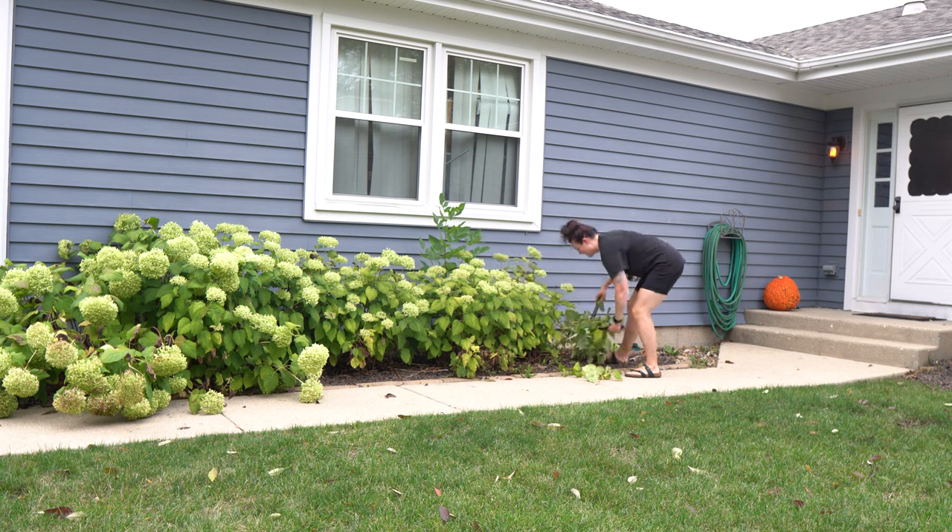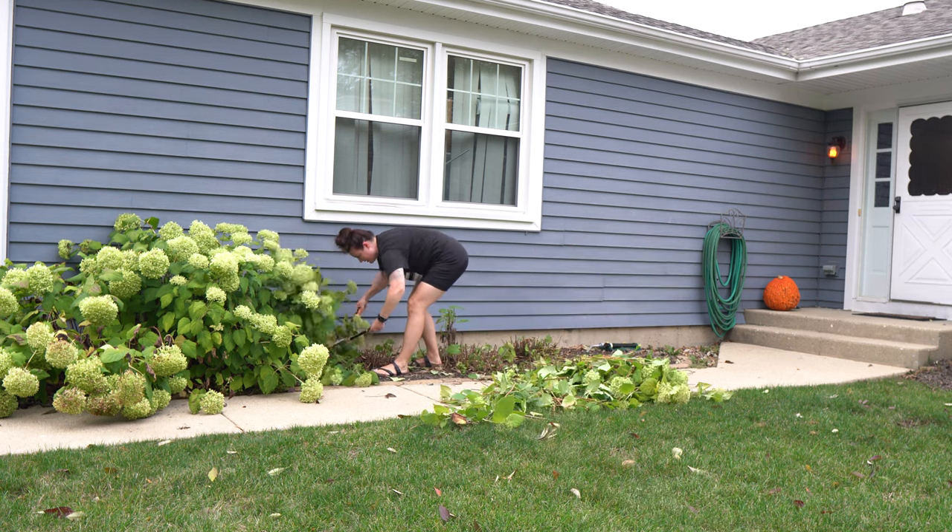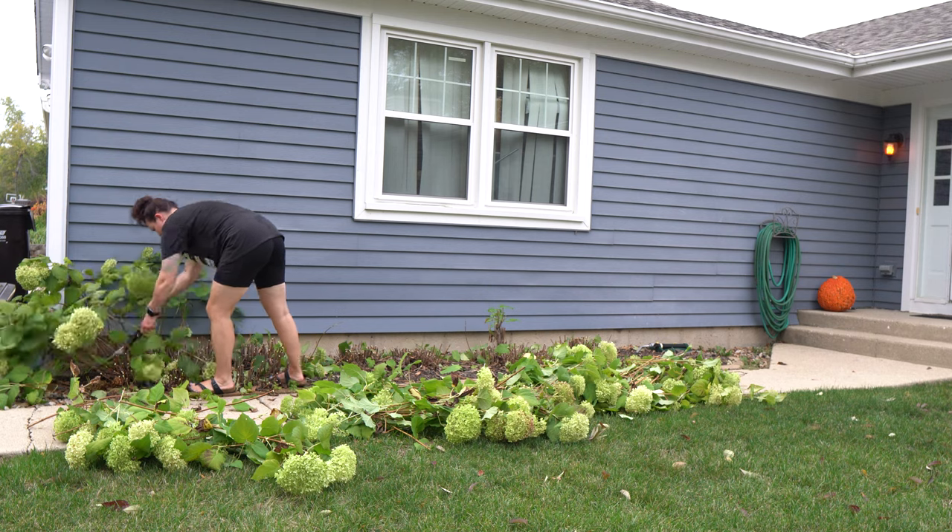Before I lose my daylight, I need to chop down all of these flowers to make room for my Halloween decor. I also use these flowers in my setup.